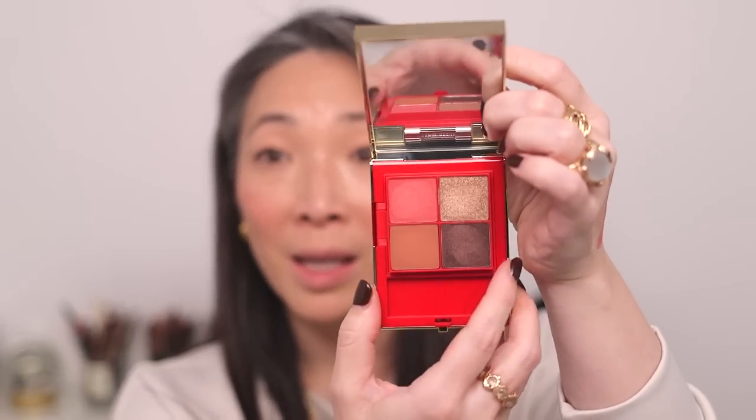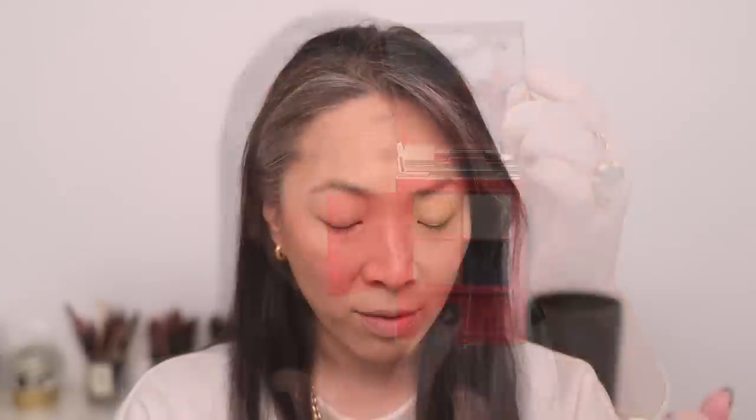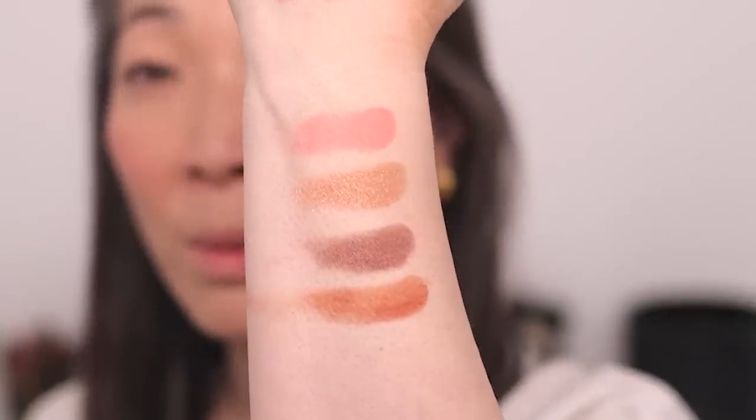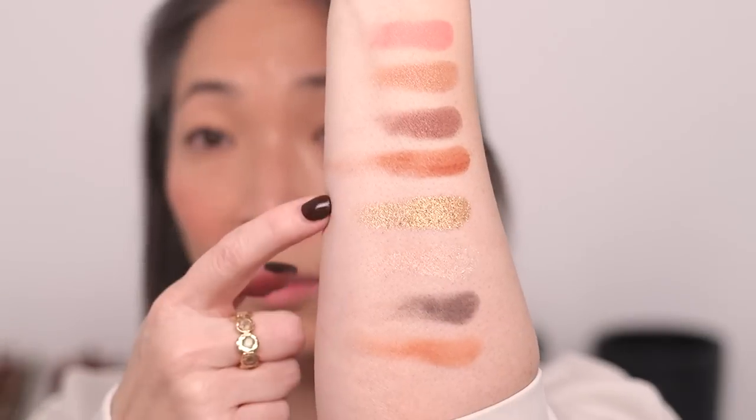For eyes, I reviewed the Valentino Beauty line when it first came out and this was one of the products I really enjoyed — the eyeshadow palette. You want to call it a quad but it actually has eight shades, pretty cool. Their powder products are really creamy. I don't know if it's coming across in the swatches, but they feel very creamy when you put your finger in there. There are the top four shades and here are the bottom four — just as creamy as I remember.